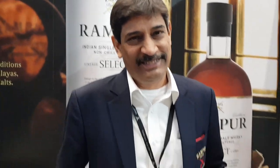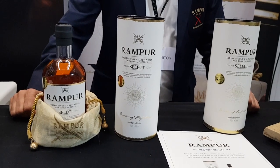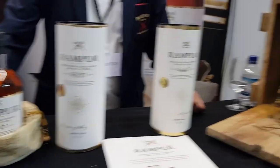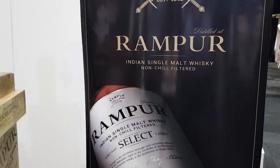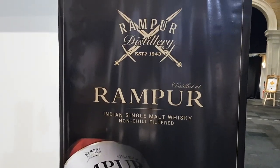Rampur is available at the Whiskey Exchange currently at £49.95. At around 50 pounds it's an absolute steal and something I highly recommend — you can see it's non-chill filtered. That's Rampur for you and we'll feature it on the channel.